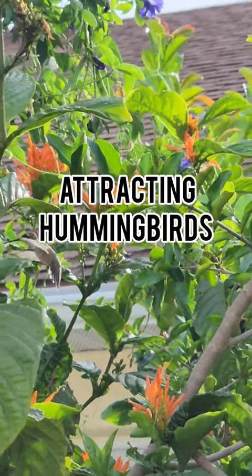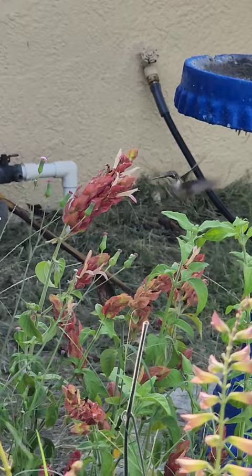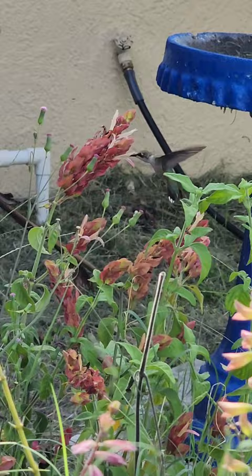I have been trying to attract hummingbirds to my garden for years and I finally have one that visits frequently. They really love brightly colored tubular shaped flowers. If you know what kind of hummingbird this is please let me know in the comments. I think it's a female ruby-throated but I could be wrong.